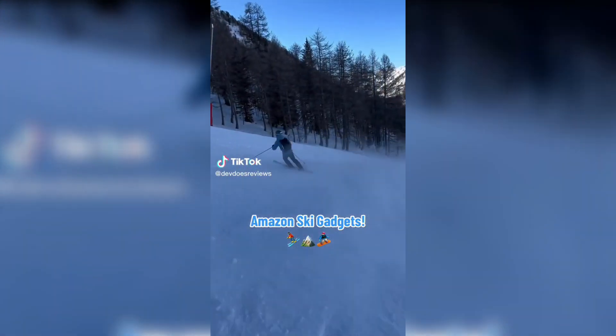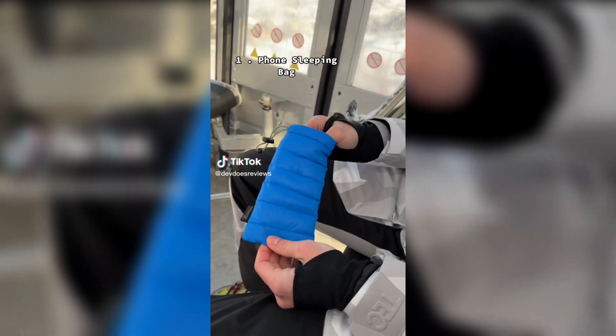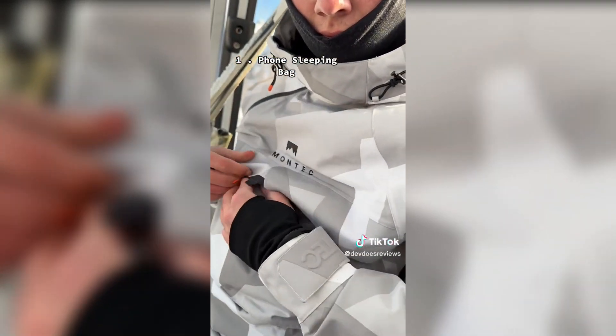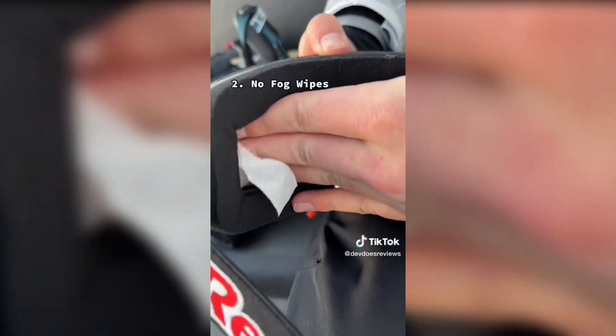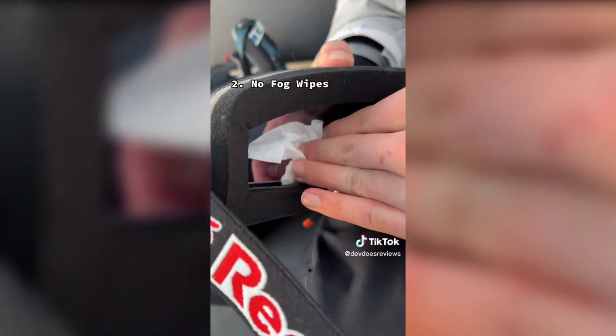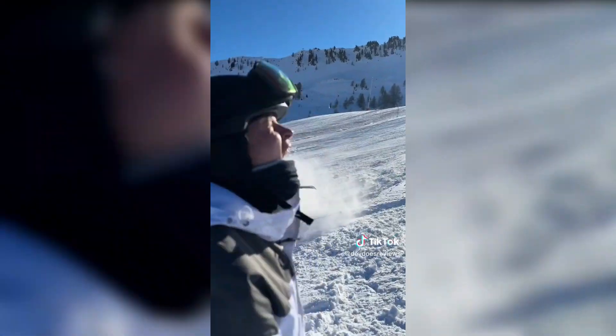Here are four things you need to take skiing. This is a sleeping bag for your phone so it keeps it nice and toasty so it doesn't get cold and shut off. These are no-fog wipes that you use on your goggles so they don't fog up whilst you're skiing, so you can always see where you're going and reduce the chances of falling over.